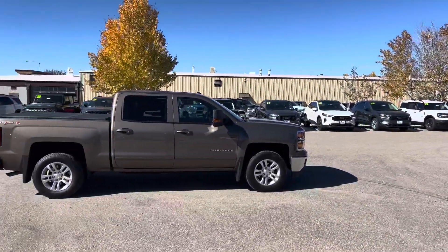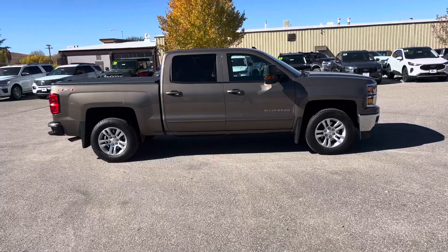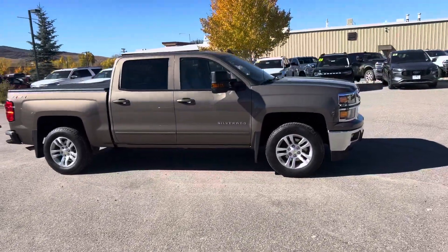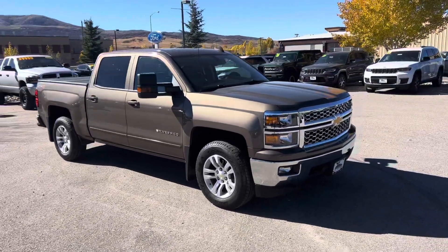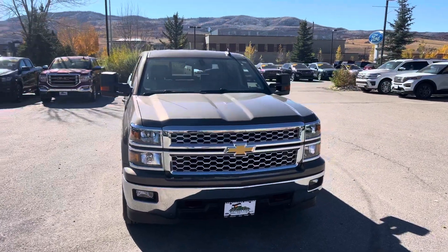Check out this truck right behind me, guys. This is a 2015 Chevy Silverado, and it's just a rare event to find something in this nicer condition with this low miles for this kind of a price.